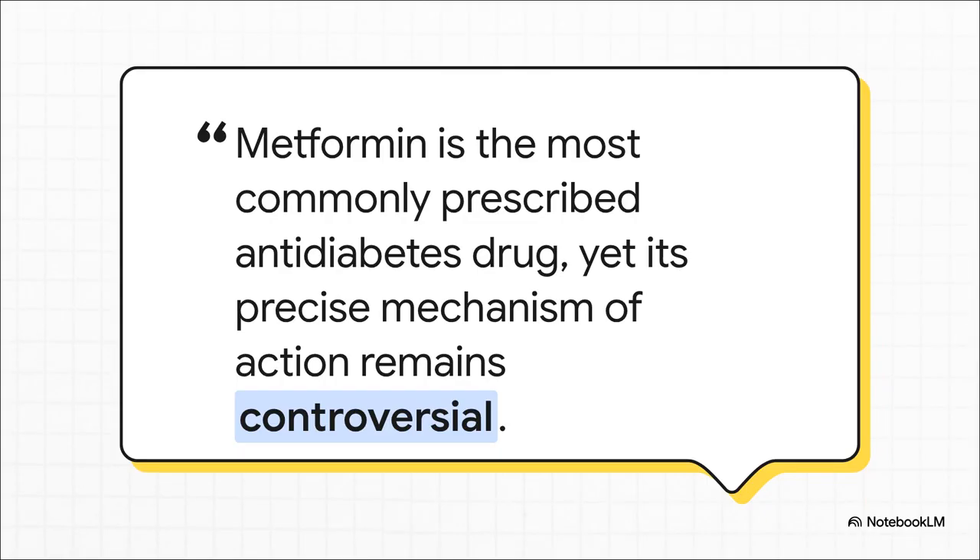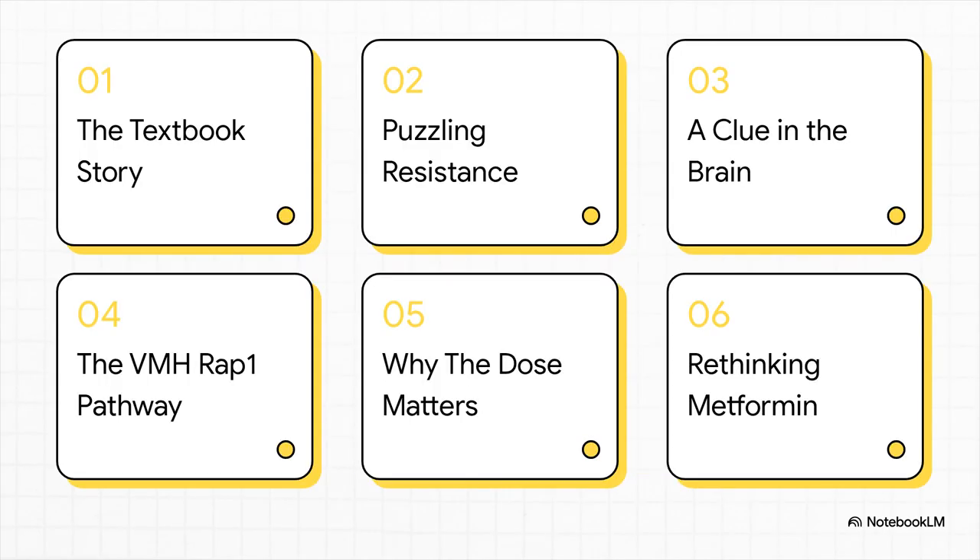Metformin is the absolute cornerstone of type 2 diabetes treatment. It's a workhorse. We've all relied on it for years and we've seen it work in our patients. But as this quote points out, the real story of how it works has always been a little murky, a bit controversial. A recent study suggests we've been missing a huge piece of the puzzle, and that piece points directly to the central nervous system.